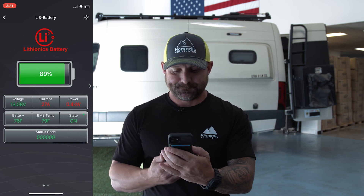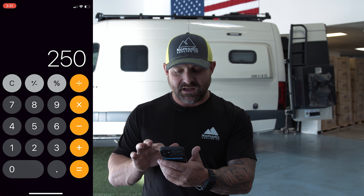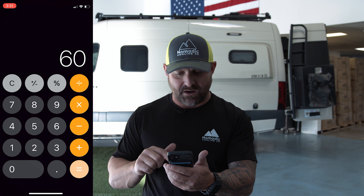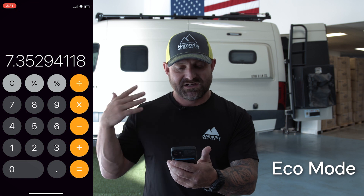Let's do the math. We have 125 amp hour batteries times two equals 250 amp hours. If we divide 250 by 60 — that's how many amp hours we're using right now — this will run in high cool mode for about four hours. If we drop that to eco mode: 250 divided by 34 equals 7.35 hours of runtime.